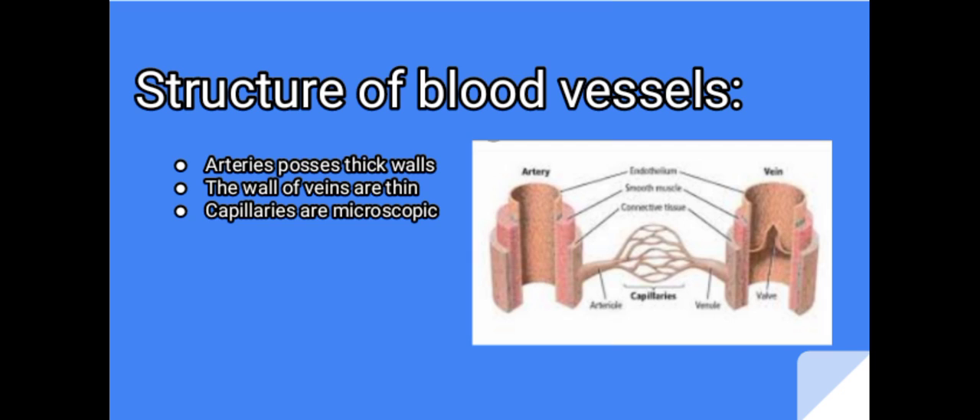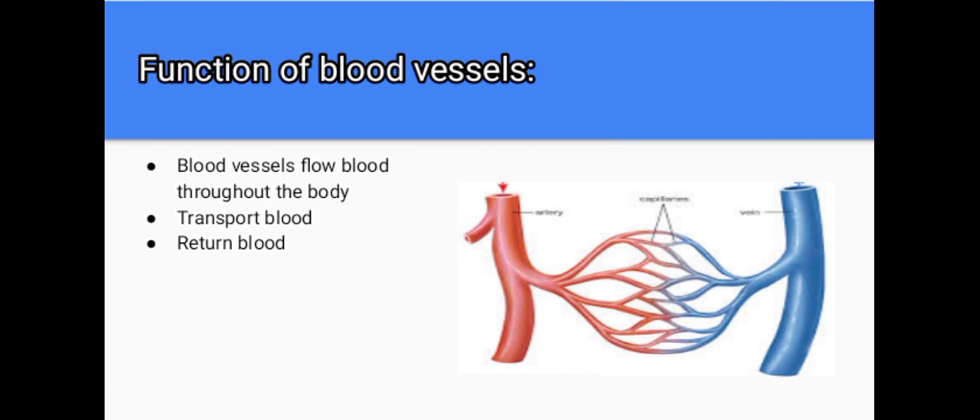Capillaries are microscopic, thin-walled vessels that connect arteries to veins. Now let's talk about their function. Blood vessels flow throughout the body. Arteries transport blood away from the heart. Veins return blood back towards the heart. Capillaries surround body cells and tissues to deliver and absorb oxygen, nutrients and other substances.